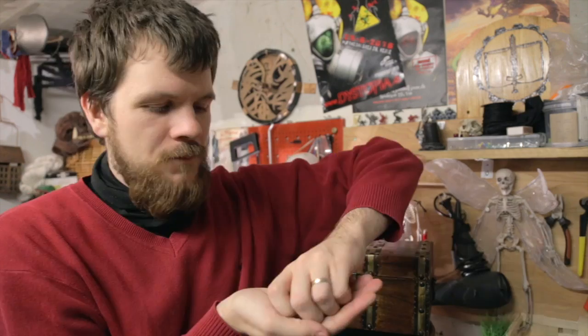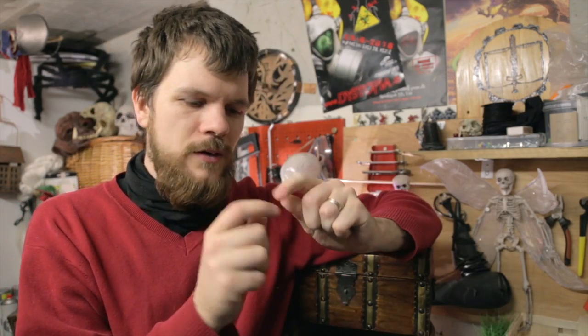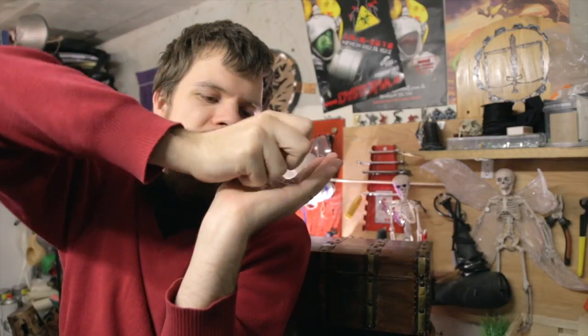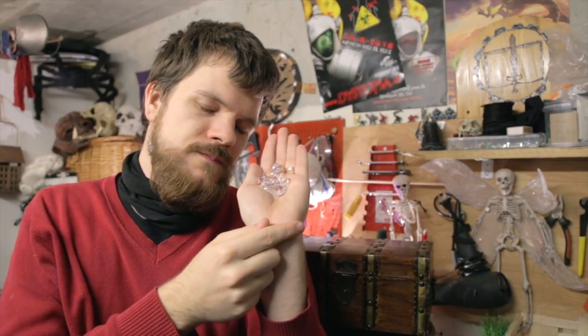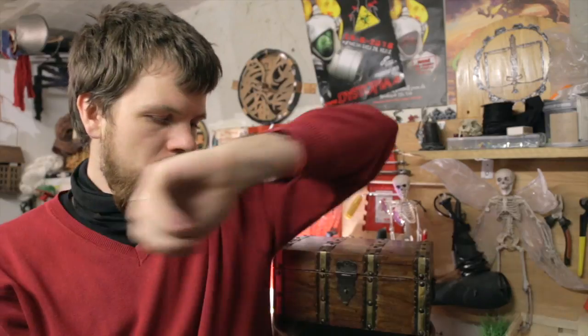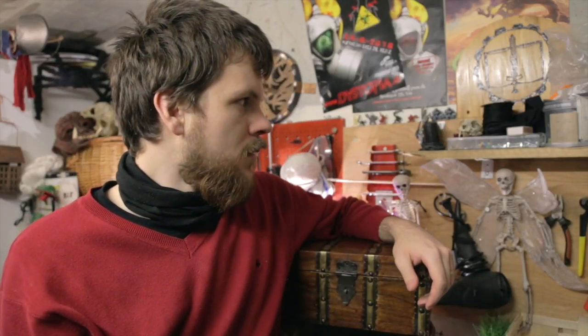My point is you can get really weird things that you wouldn't normally buy — it could be flasks, novelty items like this, or the crystal ball. Or these plastic diamonds that you use for flower decorations — you could use those in a LARP as a prop of some sort. Look in stores, and not only thrift stores and flea markets.